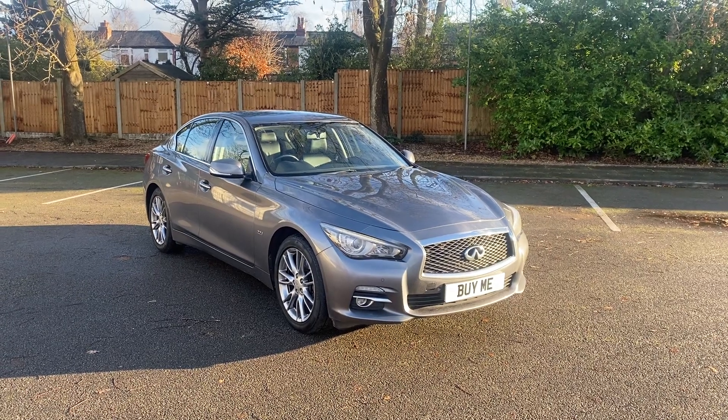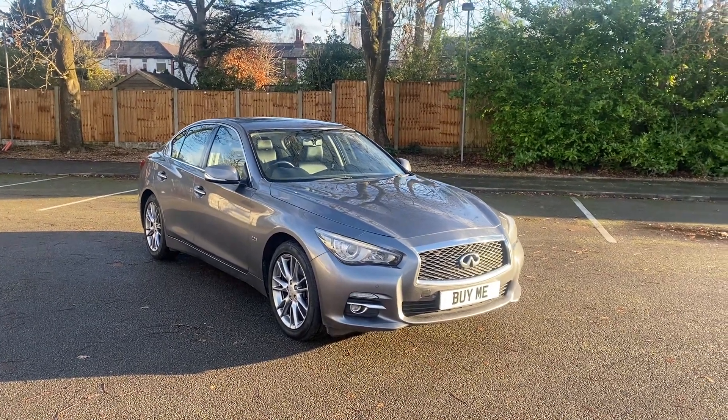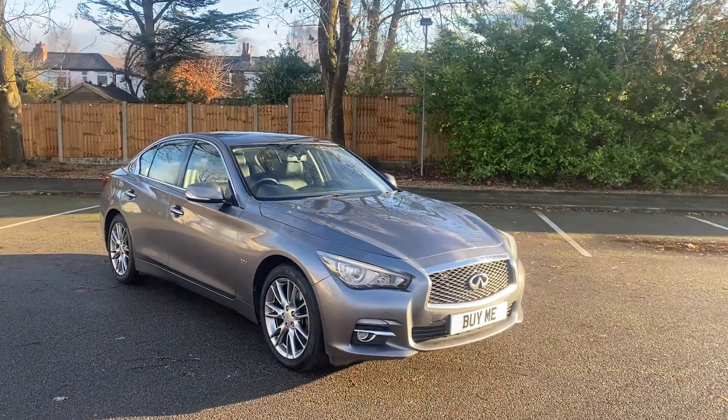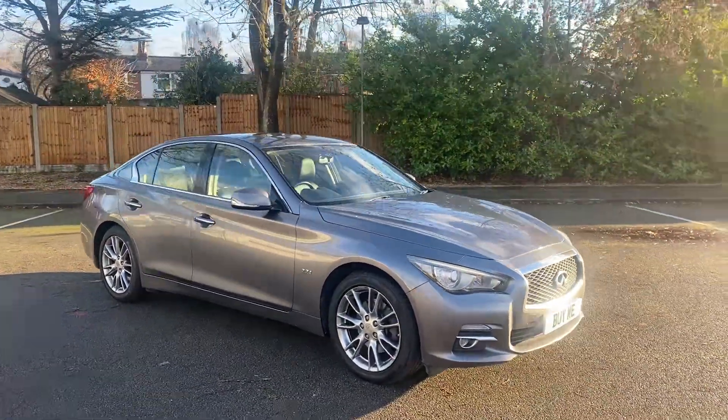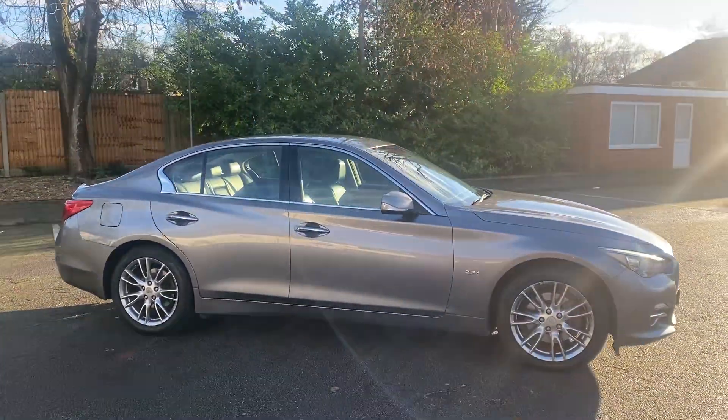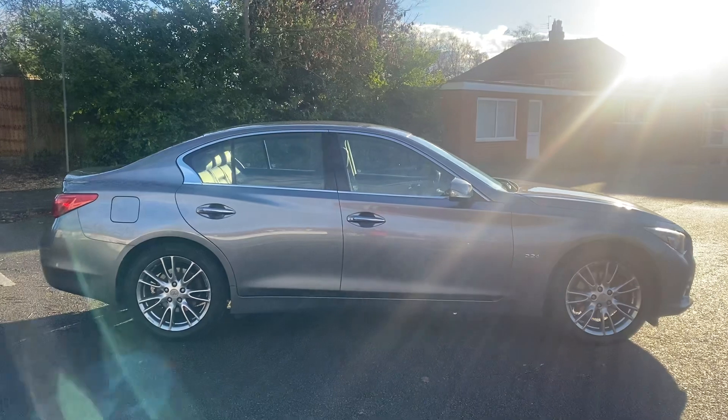Now then, this is an interesting car. Welcome to Penworth & Garage. What we have for you today is this — it's a 2015 Infiniti 2.2 diesel premium exclusive. We've never had one before. Very impressive car and excellent value for money.